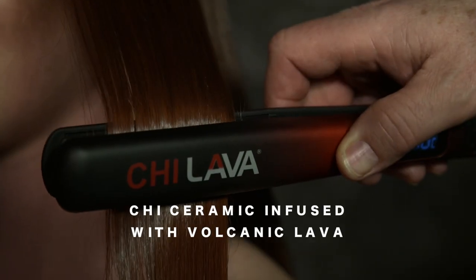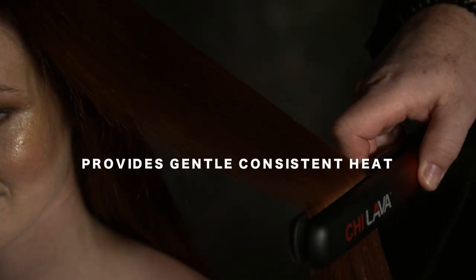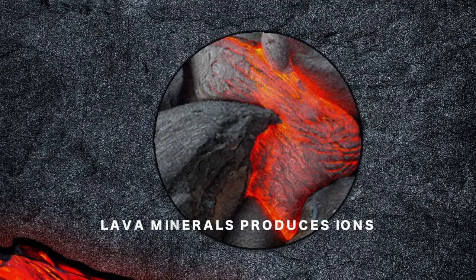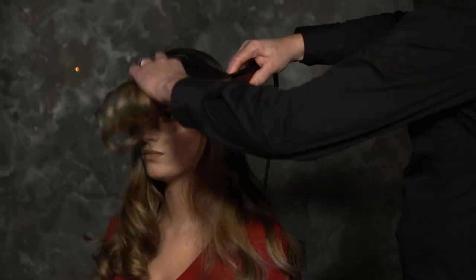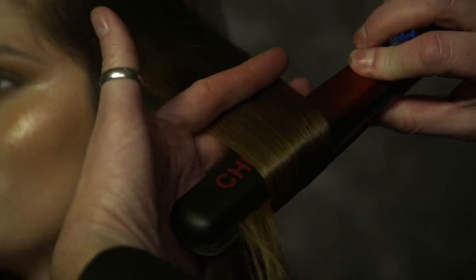Volcanic lava combined with the power of Chi ceramic creates smooth, sleek results without the damaging effects of high-heat styling. Volcanic lava rock plates retain a more even heat-conducting surface, allowing hair to be styled at a lower temperature setting in one smooth pass, reducing the risk of hair damage and breakage.